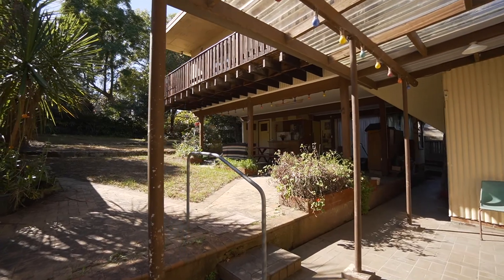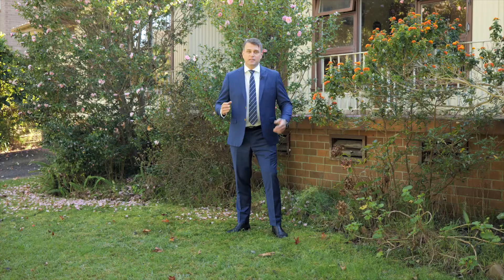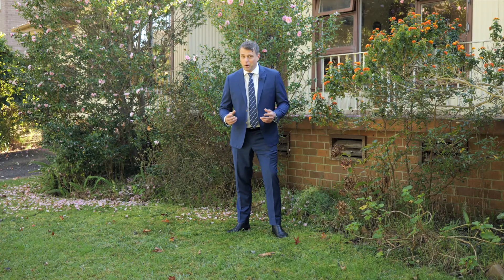This presents the perfect opportunity for you and your family to secure land in the heart of Turramurra to build your dream home. Come on, let's go have a look.